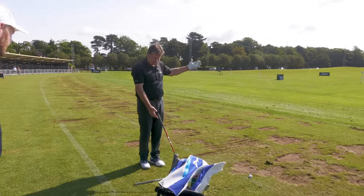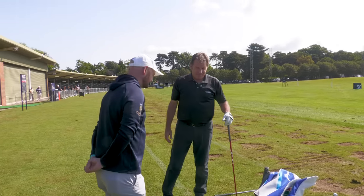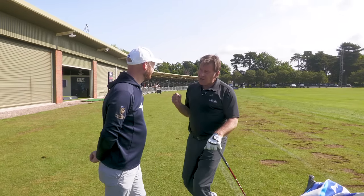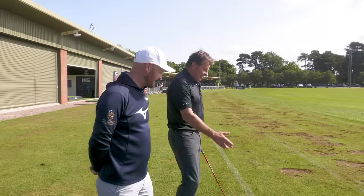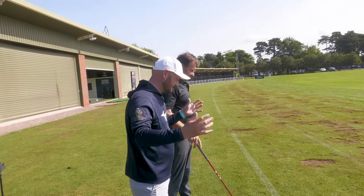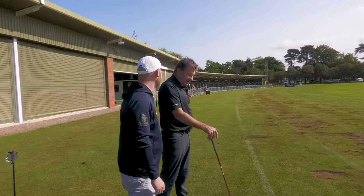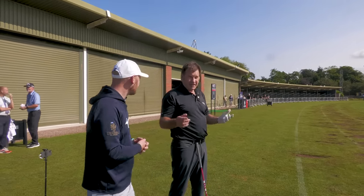Alignment is huge. In pro-ams I used to say to a guy who hit it straight into the trees: good shot — because it went right where he was aiming! When you're commentating and you look at amateurs, 99% have got bad aim. Even the pros, apart from the very best, most still have alignment issues.